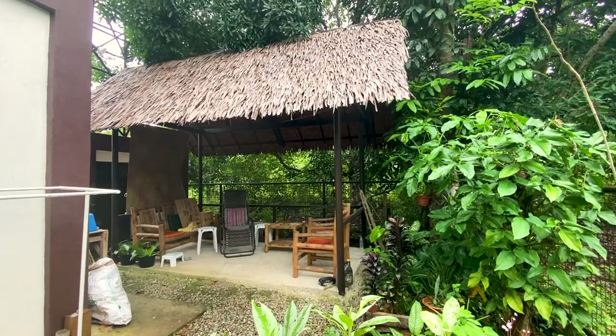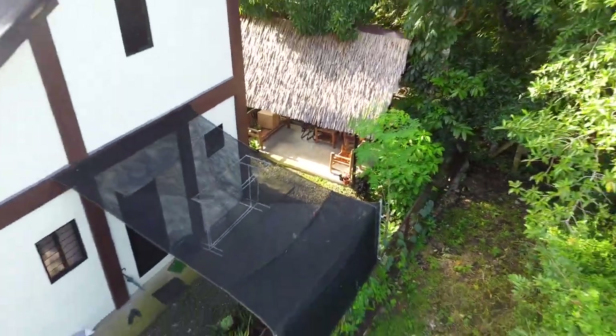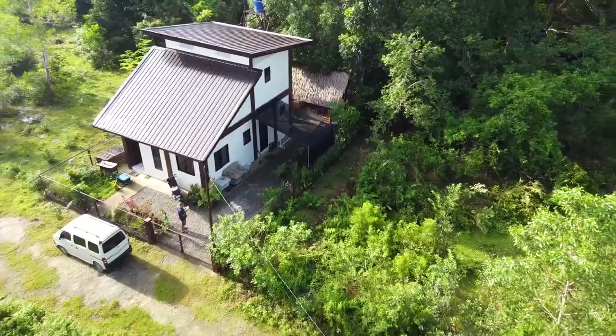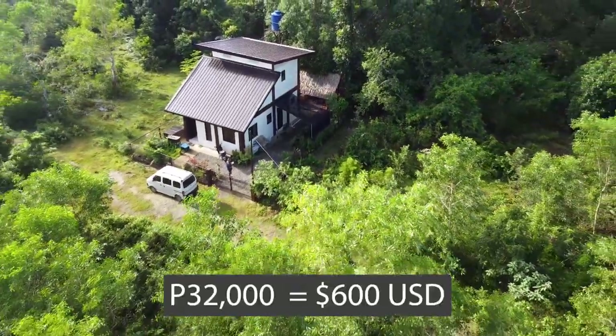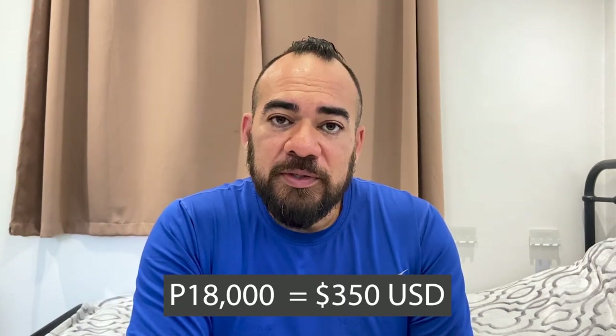Next is the Kubo — this is definitely a nice-to-have, not a needed thing, but we really wanted a place to hang out in the back, shaded from the sun. The Kubo cost us 32,000 pesos. For security, we have security grills on all of the windows around the building, which cost us 18,000 pesos. It gives us a little peace of mind — again, I'm not too worried about security in this area, but it's always good to have.